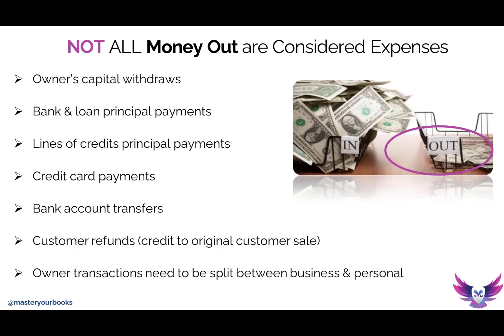Some other money-out transactions are monies transferred from bank to bank — that can get very tricky. If you transfer money from your savings to your checking, or checking to payroll, or payroll to savings, that's not an expense at all. That's just money going from one hand to another. Is it a money-out transaction? Absolutely. Is it an expense transaction? Absolutely not.